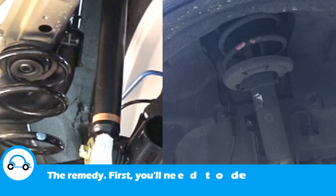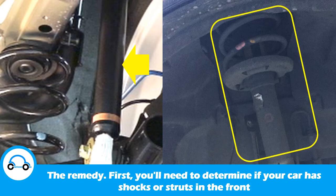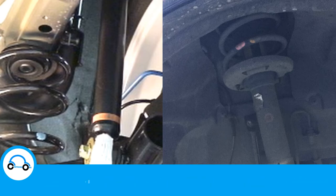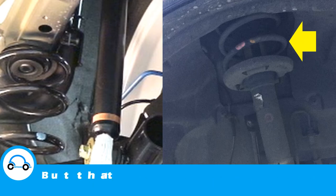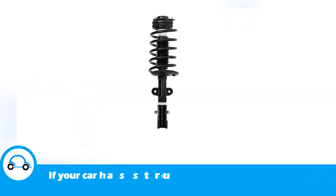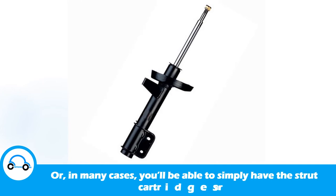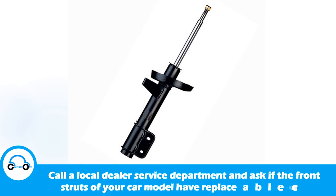The remedy: first, you'll need to determine if your car has shocks or struts in the front. If shocks, having them replaced should correct the problem — if not, this condition could lie with the springs, but that's unlikely since springs generally last the life of the car. If your car has struts, you can either have the entire strut replaced, or in many cases you'll be able to simply have the strut cartridges replaced. Call a local dealer service department and ask if the front struts of your car model have replaceable cartridges.